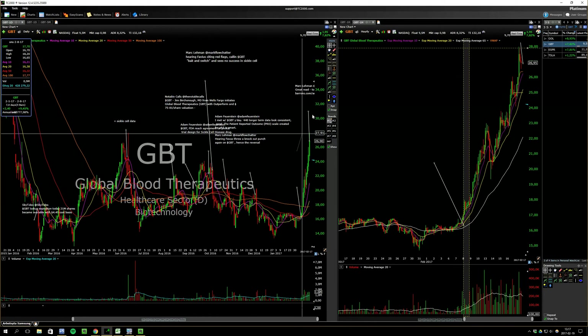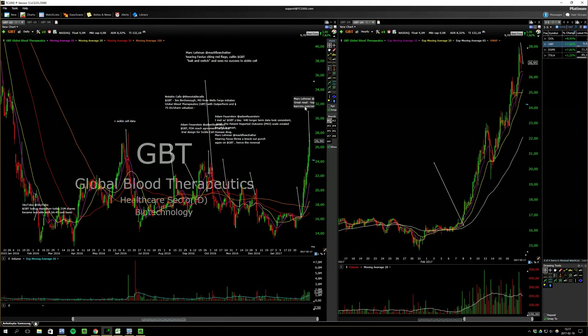GBT — hopefully again. It actually had some positive comments; a Barron's fund manager talked about this one. So a 29 or 30 push on Monday would be ideal.